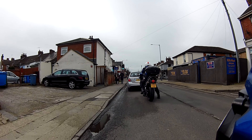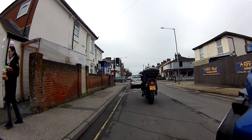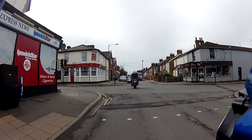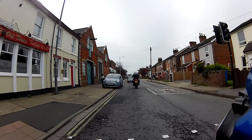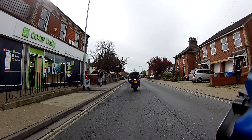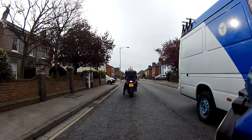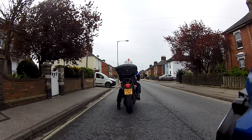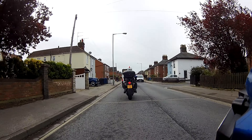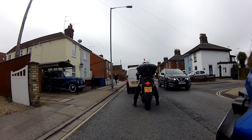Now don't get too close. Watch that van on the left. Again, don't wave them out — just stop and let them come out of their own accord.